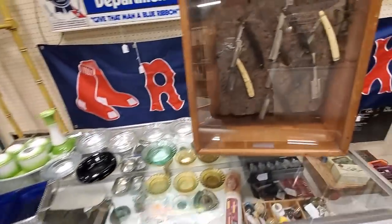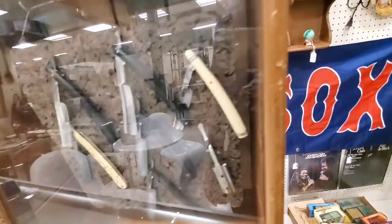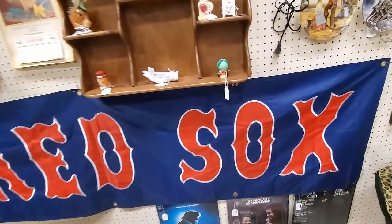Oh my gosh, I totally missed the drive-in theater speakers that were down there on the floor. Did you see those? That brings back memories.